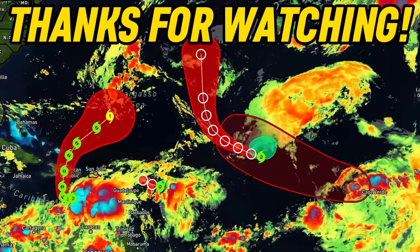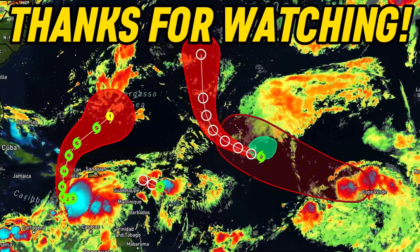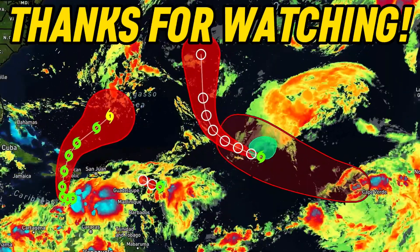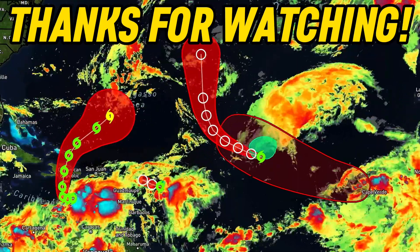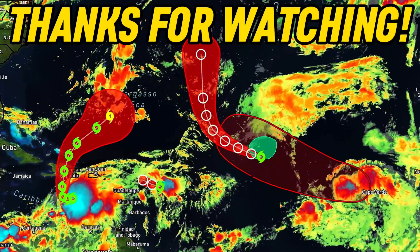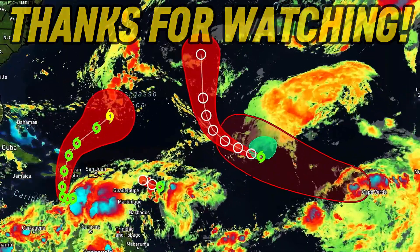And that will conclude this forecast. If you enjoyed this tropical update, make sure you subscribe. The tropics can change just as quickly as these storms seemingly came out of nowhere, so make sure you stay tuned to this channel for further updates.